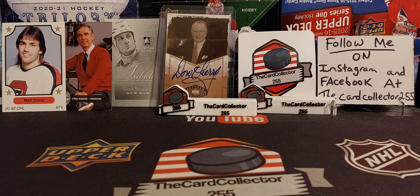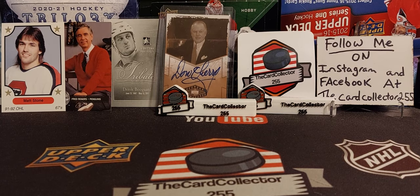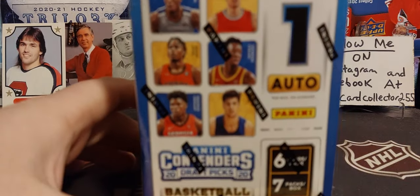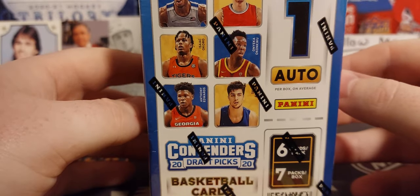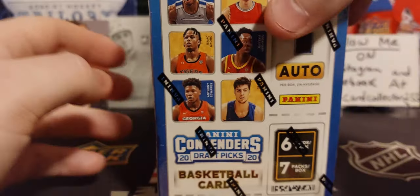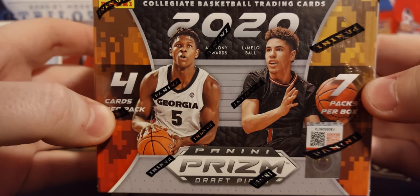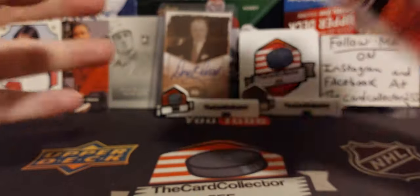Hey guys, this is the Card Collector, and today we are doing some basketball. I don't normally do basketball, but when I have the chance. First box we are doing is Contenders 2020 Draft Picks with one auto, so we will get at least one auto in this video. We are also doing a box of Prism Draft Picks with Anthony Edwards and LaMelo Ball — everybody is looking for those.